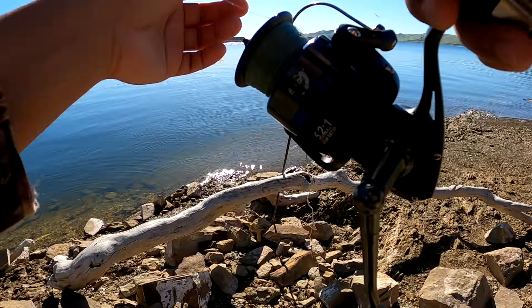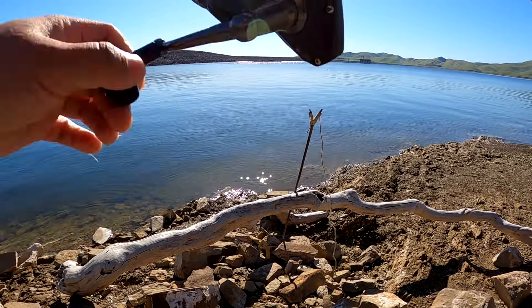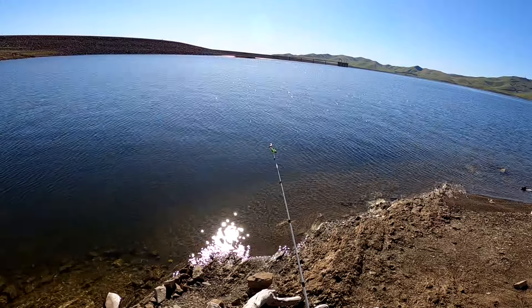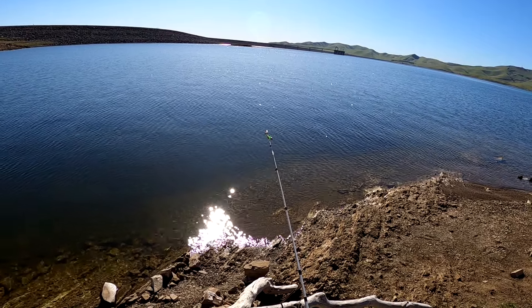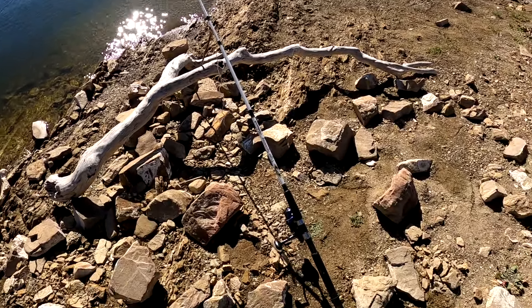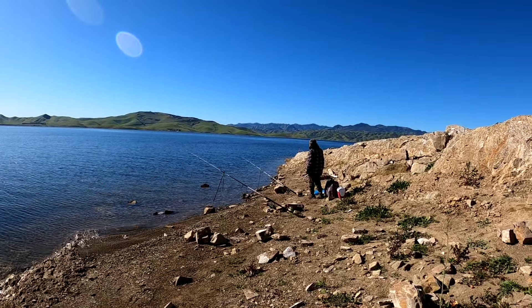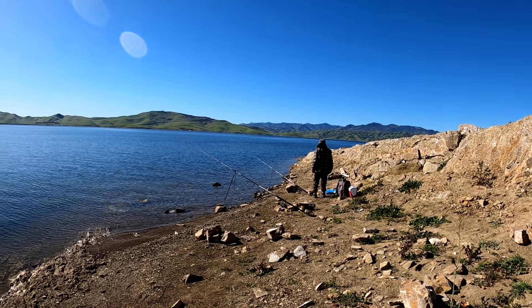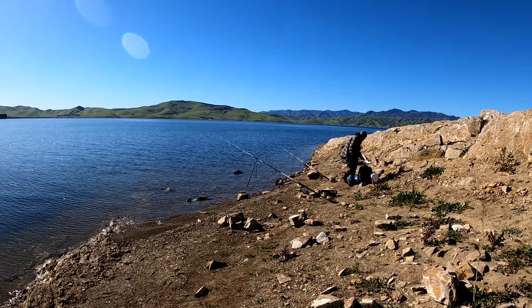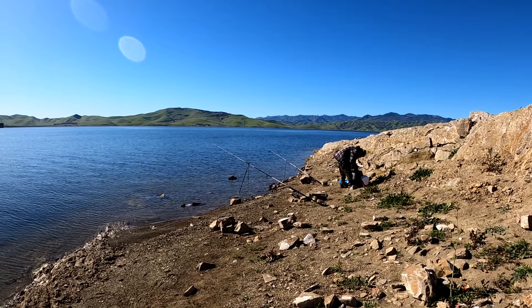Alright, let's see how this place turns out. Y'all stay tuned. Pouring in the water — same setup. That's the old man, that's my dad, I call him old man. Hopefully we're gonna get something today, so y'all stay tuned.